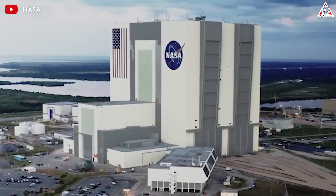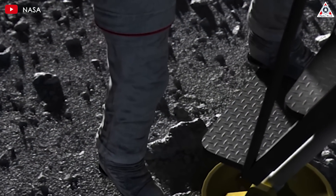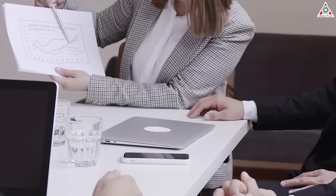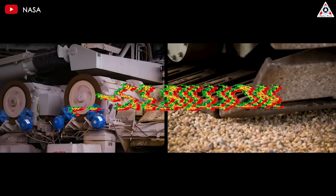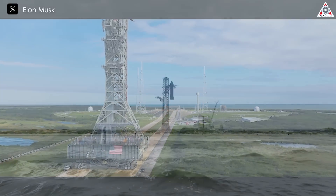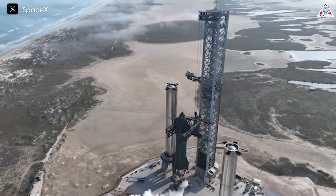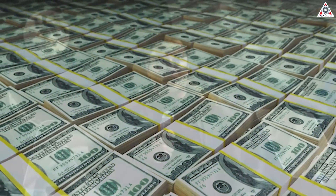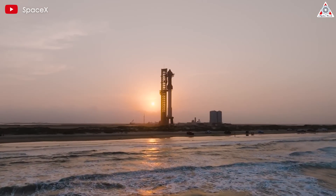NASA's efforts to return astronauts to the moon's surface and build a space station orbiting the moon have just gotten even more expensive. A report revealed that the estimated cost of NASA's launch tower has gone all the way up to nearly $3 billion. This new figure is even close to the entire cost of developing the Starship program up to this point. So why did these costs go up to such an insane amount, and how did Elon react? Let's find out on today's episode of AlphaTech.